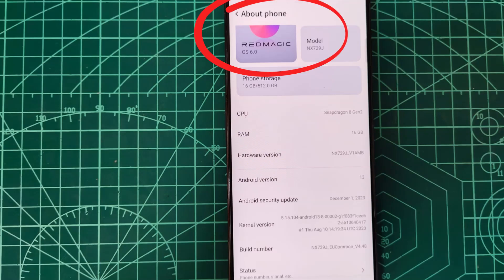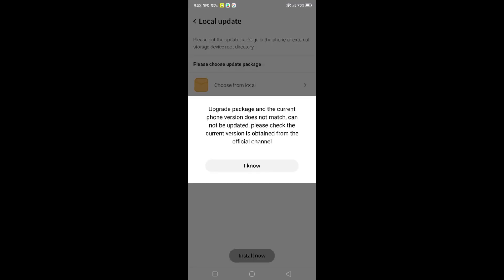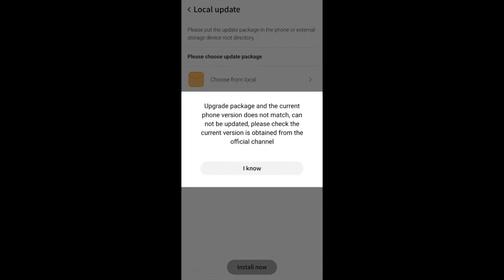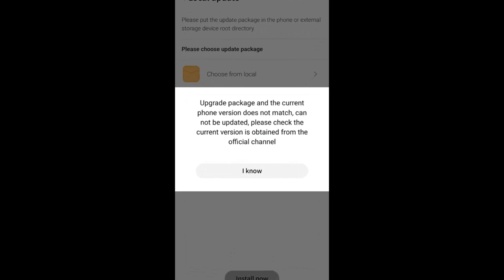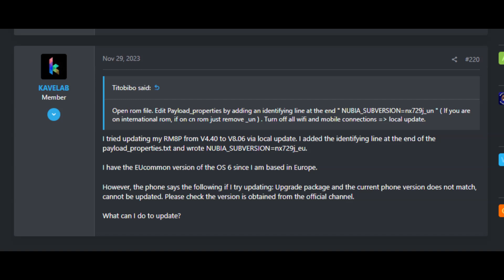This issue happened to a friend of mine who realized that on his Redmagic 8 Pro he was still on OS 6.0, although there had been two major updates, and it took us a while to figure out the problem and update the build number. Even after downloading the update files from redmagic.gg, the installation fails because the phone version and upgrade package do not match.